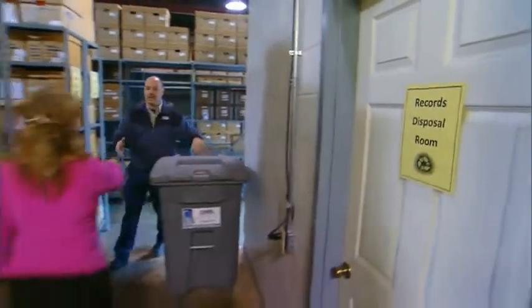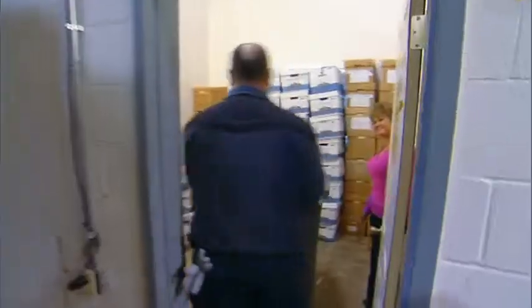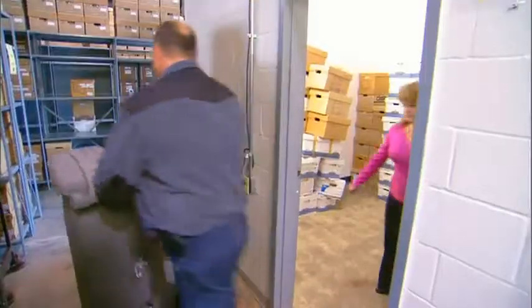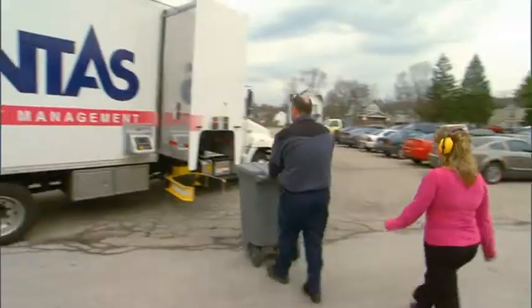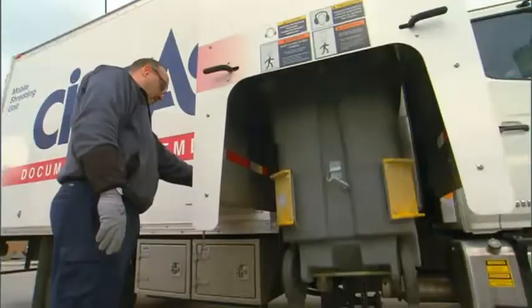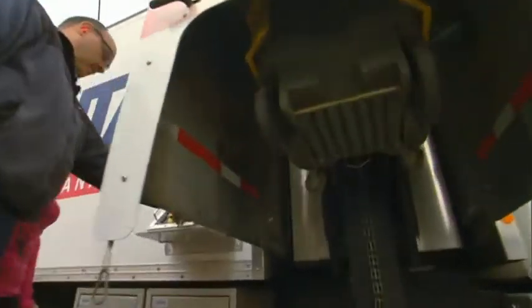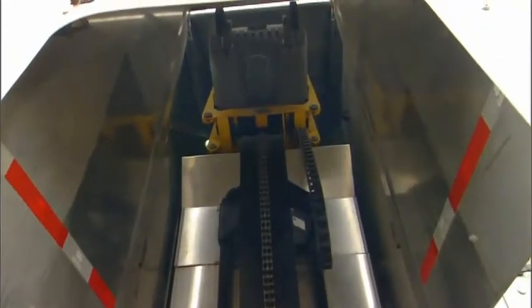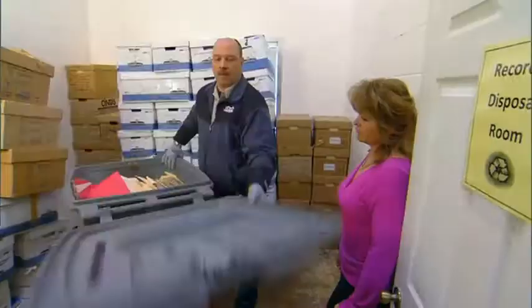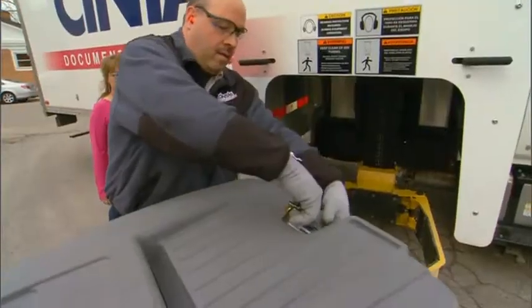They wheel in these very large totes into the disposal room and lift every box, dumping all the contents into these totes. They shut these big bins and wheel them out to their trucks. The container then gets attached to the truck, goes up an enclosed chute, and the paper is actually shredded there. The entire process is hands-free — your sensitive documents never touch human hands, from pickup through destruction.